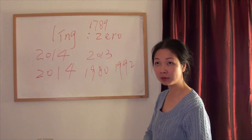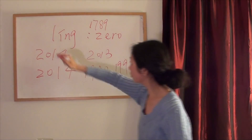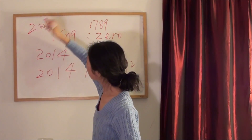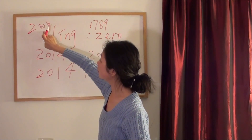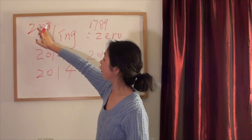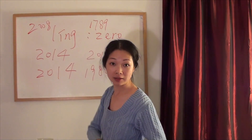The year China held the Olympic Games — 二零零八 (èr líng líng bā). Not easy with the zeros!